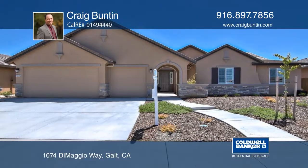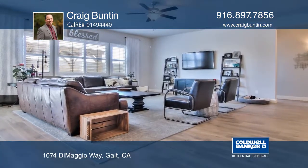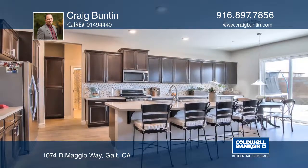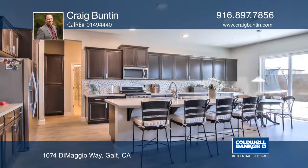This one-year-young, single-story home offers five bedrooms and three bathrooms with a functional floor plan. The kitchen has an island with a breakfast bar, and the family room overlooks the backyard.